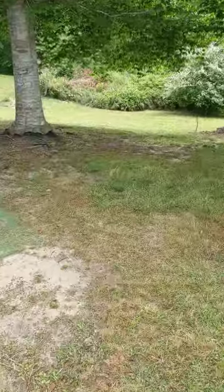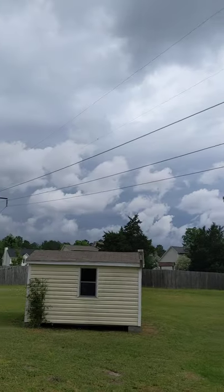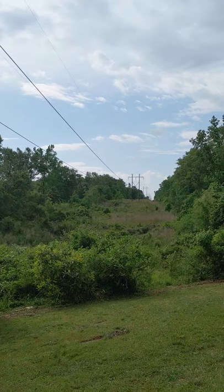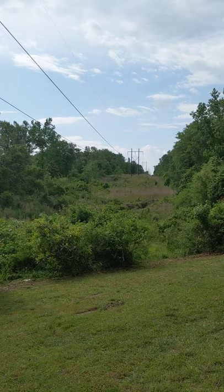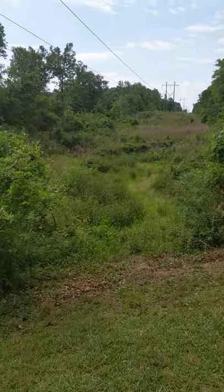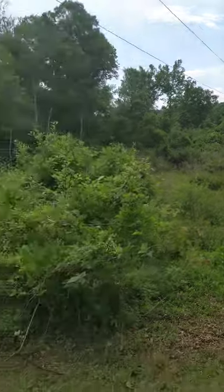Out here in the backyard, I want to show you the power line setup. You can see the whole power line row going all the way back through the property. The neighbors have a nice big pool. It looks like there might be a pathway down through there with a creek. You can probably see a thousand yards down through there — it's a pretty long stretch. At 0.72 acres, it's a pretty big lot.